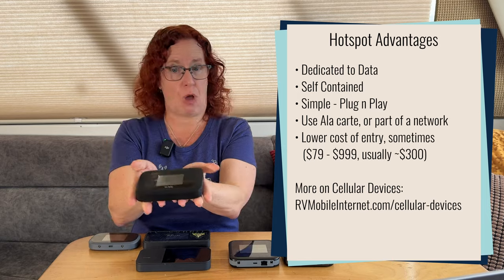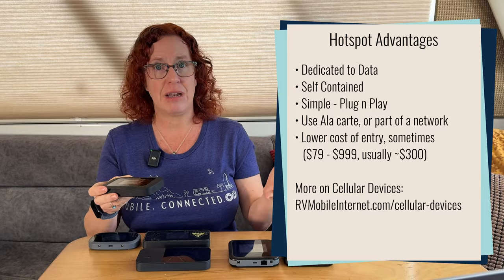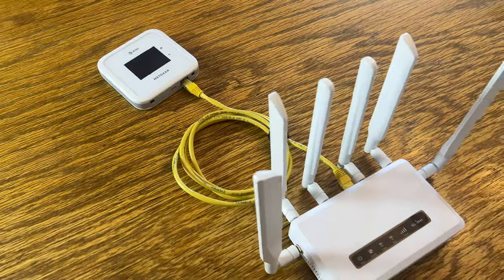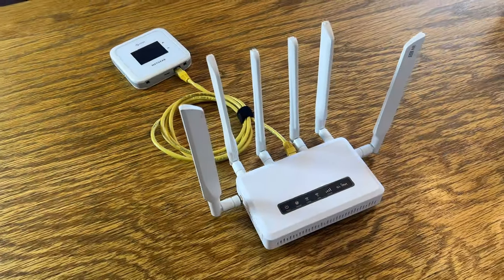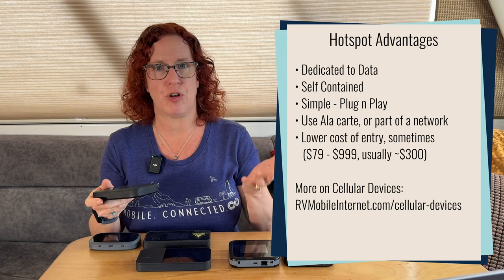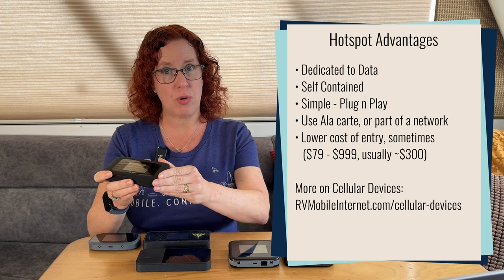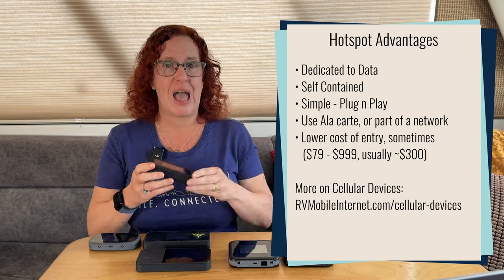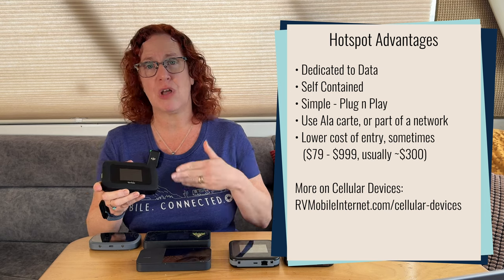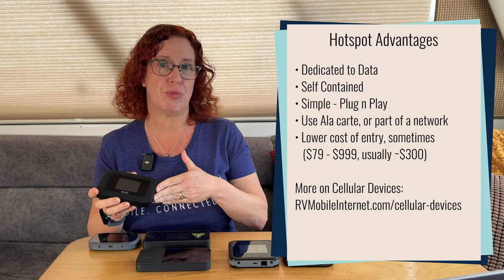These devices can be used just on their own — get a data plan, turn it on, and get online. Or you can plug them into routers to serve as another internet source if you're combining multiple options like other cellular data plans, Starlink, or a campground or marina's WiFi into a central router. They can be a great option on their own or as part of a broader mobile internet solution.